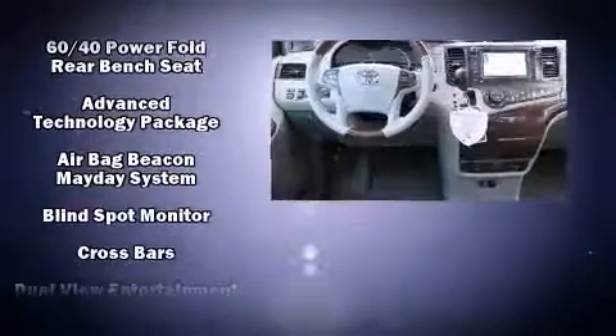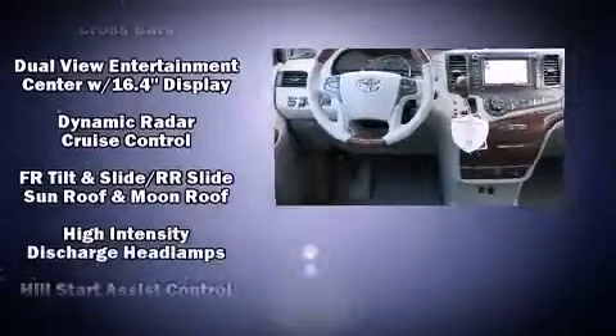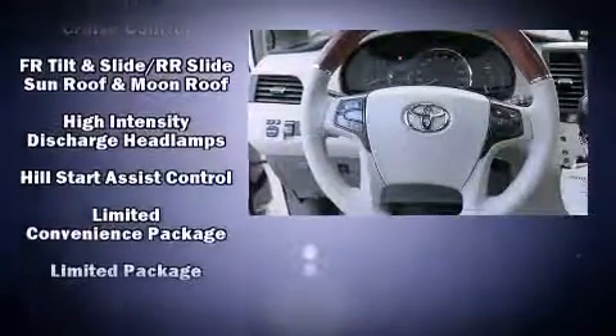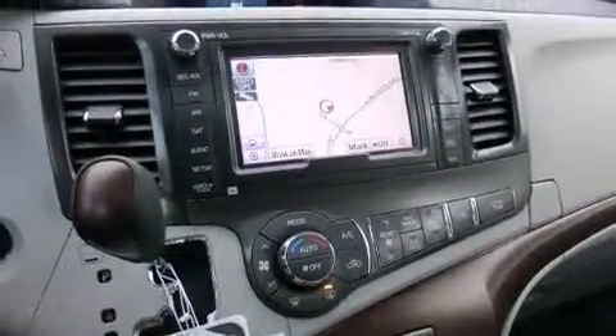Toyota ensures the safety and security of its passengers with equipment such as head curtain airbags, an emergency communication system, and four-wheel disc brakes with ABS. Adaptive cruise control maintains a preset distance behind the car ahead of you, simplifying highway driving and enhancing safety.